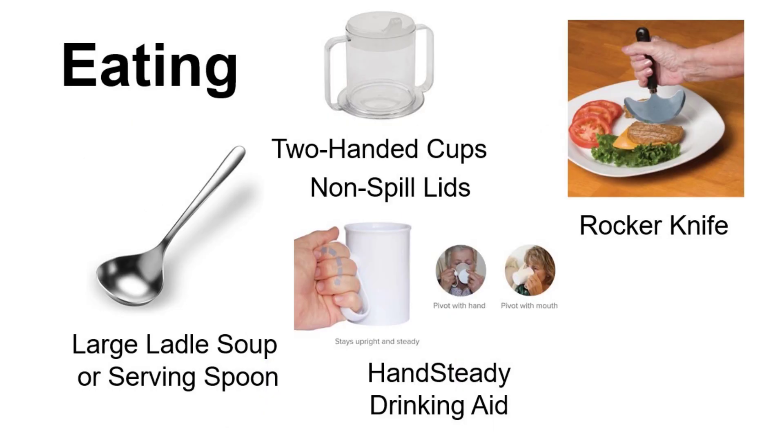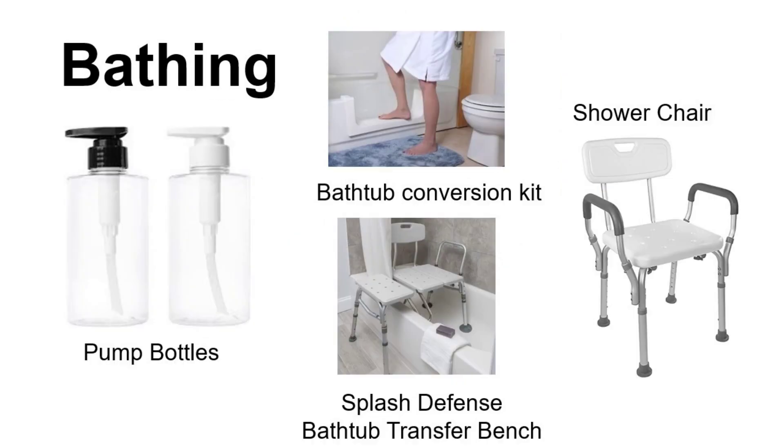For eating, individuals may want to switch to large ladle spoons or serving spoons, use two-handed cups with non-spill lids, and perhaps rocker knives to help with cutting. When it comes to bathing, pump bottles can be so helpful for individuals who struggle with tremors — it can be very difficult to transfer shampoo or conditioner from a bottle with a lid. You can transfer shampoo or conditioner into an empty pump bottle and use that instead.